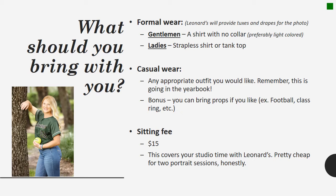You're going to be taking two different pictures during your appointment. Your first is your formal wear photo. Leonard's will provide the tux and the drapes for this picture. Gentlemen should wear a shirt with no collar that's preferably light in color, and ladies should wear a strapless shirt or a tank top. You're also going to be able to take a casual picture during this session and you can wear any appropriate outfit that meets school dress code requirements.